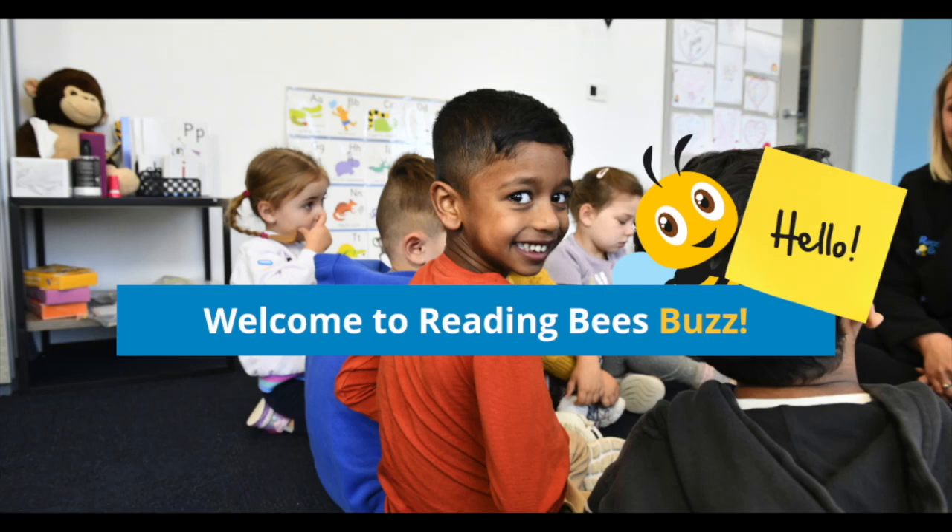Hello everyone, I'm so glad that you're here. We have made it to the end of another term, so congratulations to all of our little bees and our wonderful families. Today I have some really exciting news to share with you all.